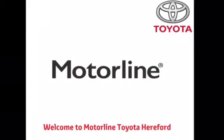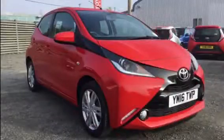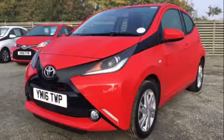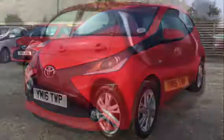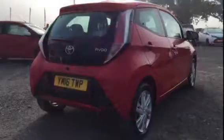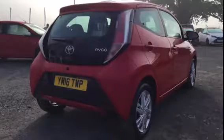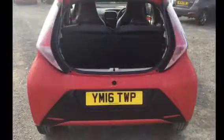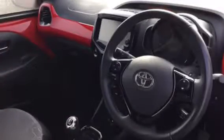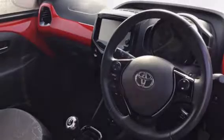Good afternoon and welcome to Motorline Toyota Hereford. Today I'll be giving you a tour around one of our used iGos. This is a 1 litre manual in the lovely red pop, benefiting from 15 inch alloy wheels, rear reversing camera, LED daytime running lights and also front and rear fog lights.